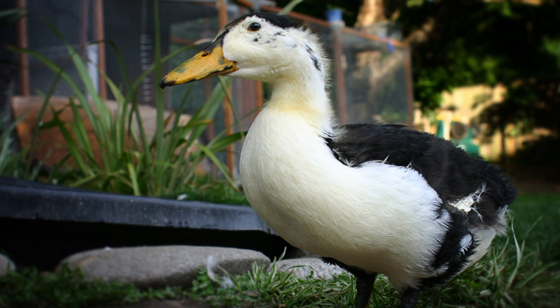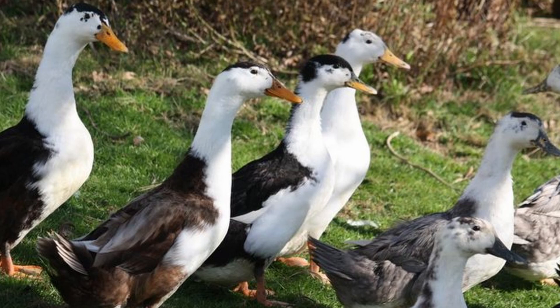Magpie ducks appeared in the early 20th century, more precisely in the 1920s. The creation of this breed is credited to two Welsh men, Reverend M.C. Gower McWilliams of Wells and Oliver Drake of Yorkshire. The ancestry of the breed isn't known, but it's speculated that Indian runner ducks and old Belgian duck breed, the Hutagen, played a significant role in the development of the magpie duck due to the upright stance evident in this breed. First documented in 1920, a breeder's club was formed in 1926.